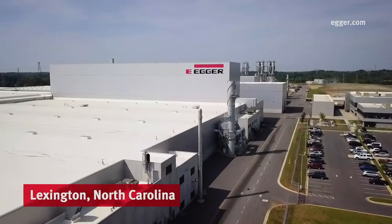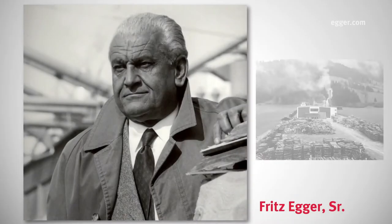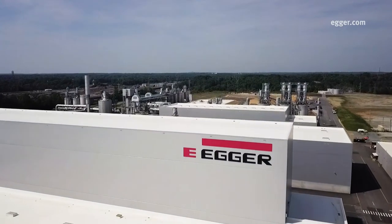Welcome to Egger-Lexington, part of the wider Egger Group, an Austrian-based, family-owned company founded in 1961 by Fritz Egger Sr. Egger-Lexington is the company's first facility in North America.